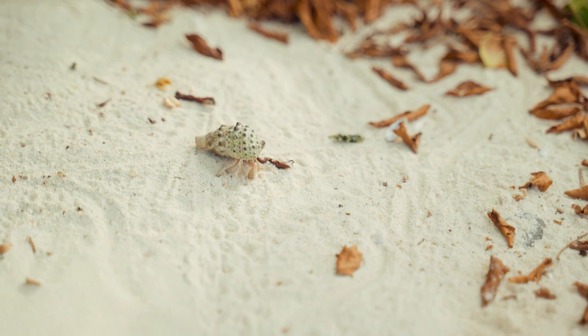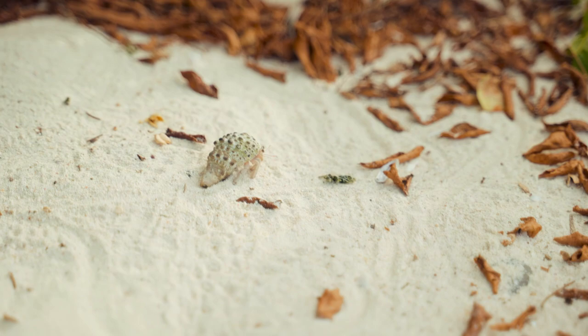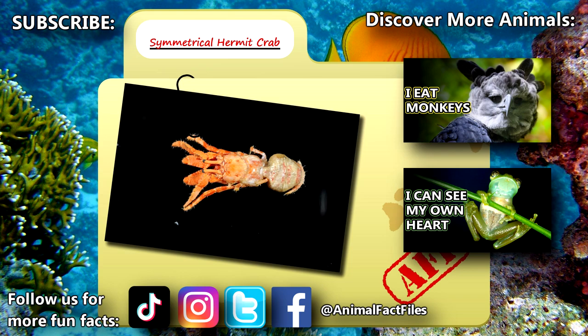Plus, it's still unknown how long they live. For more facts on symmetrical hermit crabs, check out the links below. Give a thumbs up if you learned something new today. Thank you to our patrons, SpikeSpeagle93, Dad, and everyone else for their support of this channel. And thank you for watching Animal Fact Files.